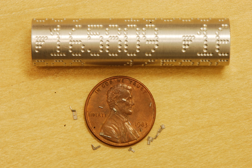Coded wire tags were first introduced in the 1960s as an alternative to fin clipping. The first CWTs used colored stripes and allowed about 5,000 different color combinations to uniquely identify groups of tags. The next development was binary codes marked on tags by electrical discharge machining in 1971, which allowed 250,000 unique code combinations.